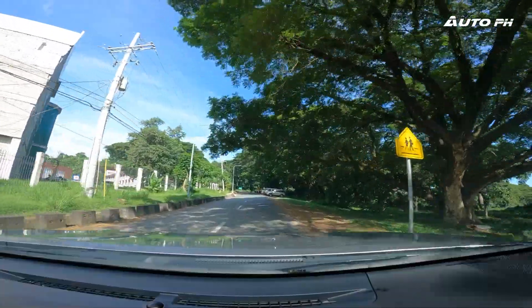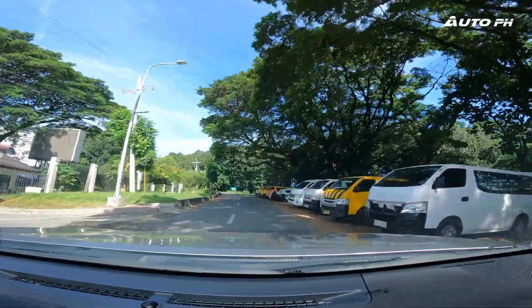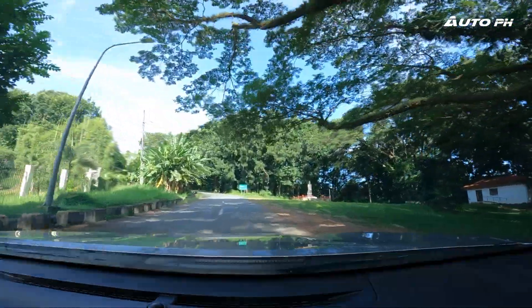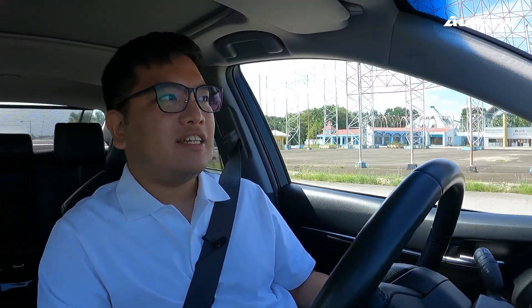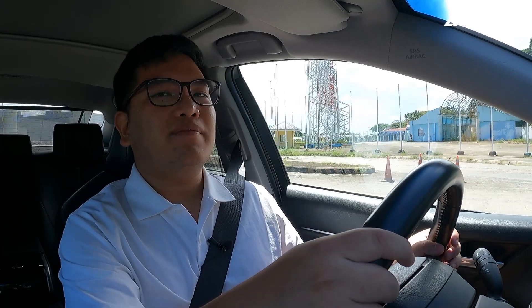For driver assistance tech, this is of course equipped with Toyota Safety Sense — the full suite. We have adaptive cruise control, autonomous emergency braking (what they call pre-collision assist), lane tracing, and lane departure alert. Being a Toyota, this is one of the best in the business when it comes to driver assistance technology, having already somewhat perfected the technology.